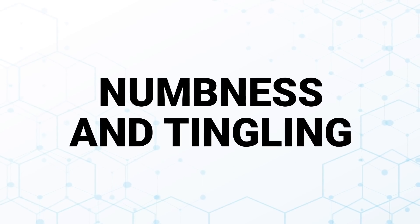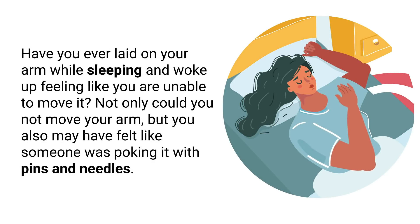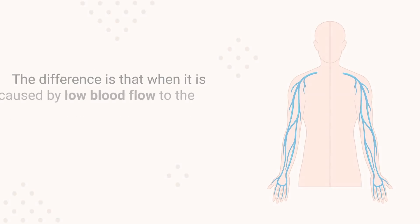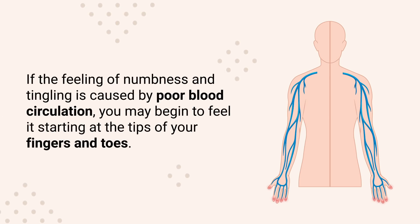The first symptom is the uncomfortable feeling of numbness and tingling. Have you ever laid on your arm while sleeping and woke up feeling like you were unable to move it — feeling like someone was poking it with pins and needles? That is exactly what this feeling refers to. The difference is that when caused by low blood flow, you will feel this even without lying down or placing any pressure on that arm or leg. If caused by poor blood circulation, you may begin to feel it starting at the tips of your fingers and toes.